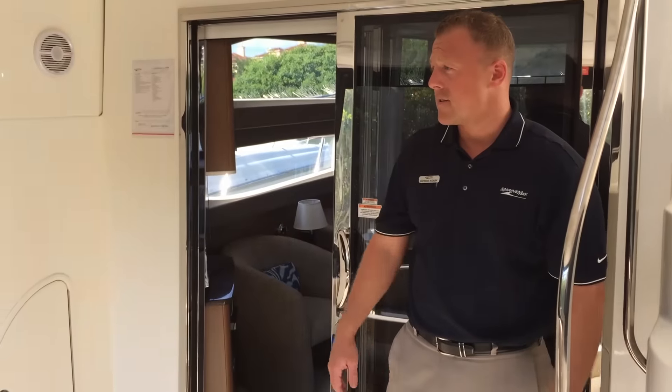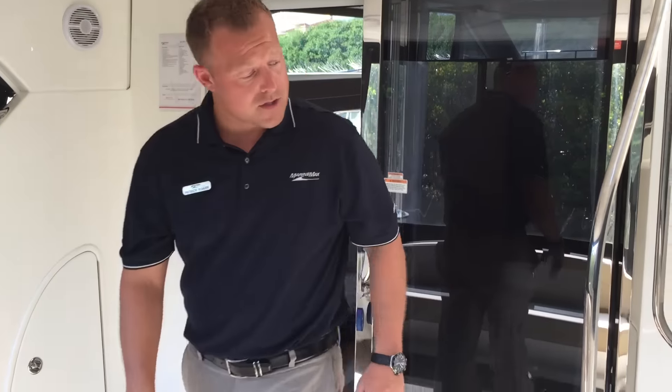It's enclosed with some nice isinglass and canvas. You can step right upstairs.